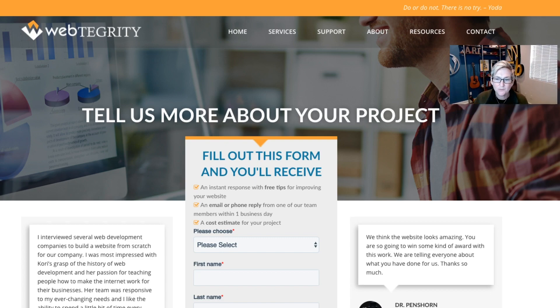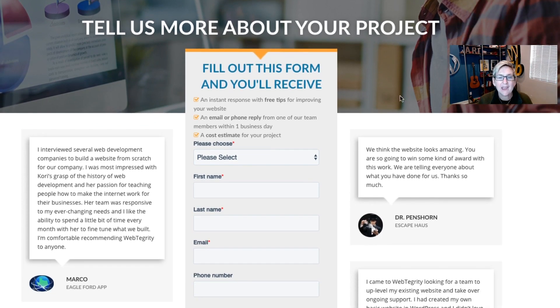An example over here on Webtegrity's website is we actually say what the individual is going to receive if they fill out this form. We're giving them a heads up that if you fill out this form, you'll get an instant response with free tips for improving your website — that's an instant reward. An email or phone reply from one of our team members within one business day, establishing that we're very responsive. And a cost estimate for your project, which is what folks are basically asking for — how much is it gonna cost to rebuild or build a brand new website? So once they fill this out and click request a quote, we want to reward them with those things we've said they'll receive.